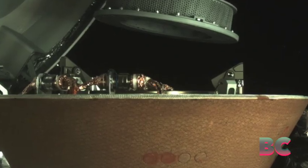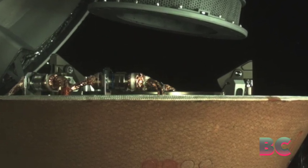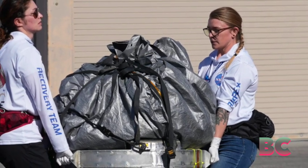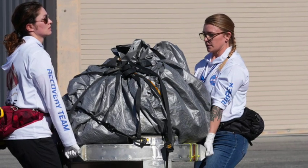Following the sample's arrival, the mission team promptly transported the canister to NASA's Johnson Space Center in Houston, Texas, where a dedicated clean room had been set up for the meticulous examination of this cosmic sample.